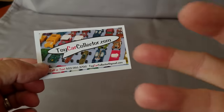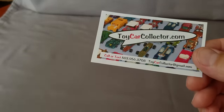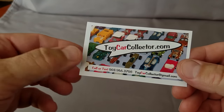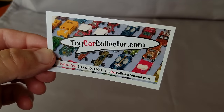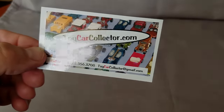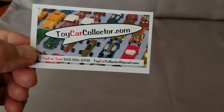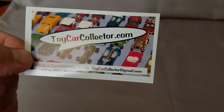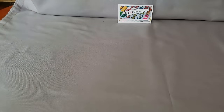Hey, Dave Williamson back for Part 3 of the Red Line collection, this week of September, the 17th. If you have any questions, be sure to call or text me at 503-956-3708, and you can look at my website toycarcollector.com for all your fabulous Red Line needs.